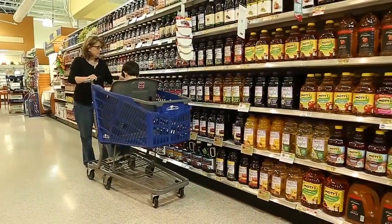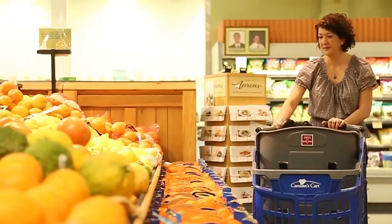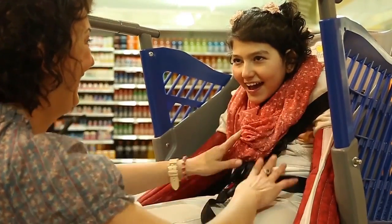My favorite feature on Caroline's Cart is the fact that it turns on a dime. It was critical to me that a cart loaded down with your passenger and your groceries really could turn and be very maneuverable in the store.